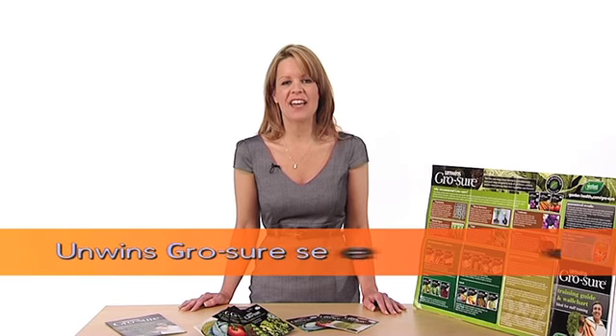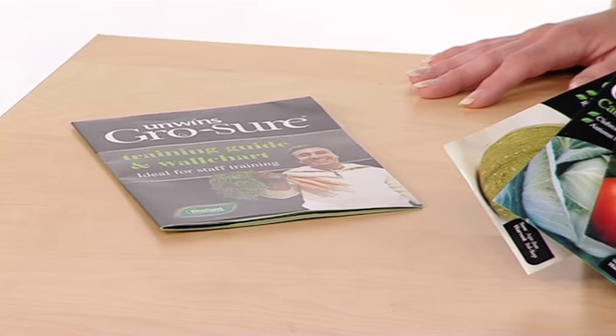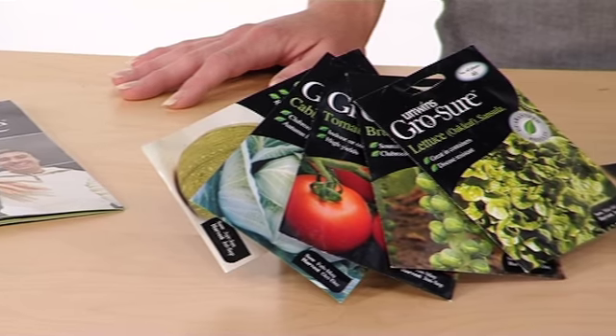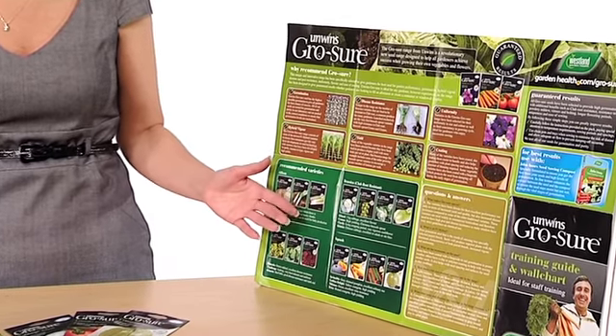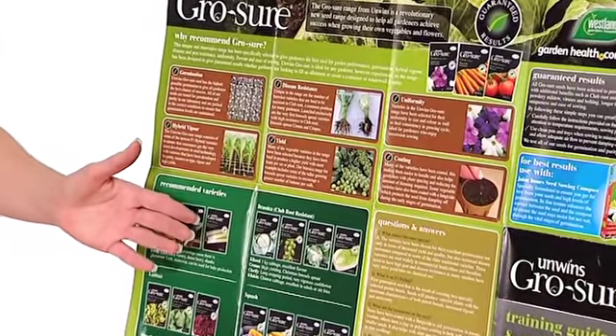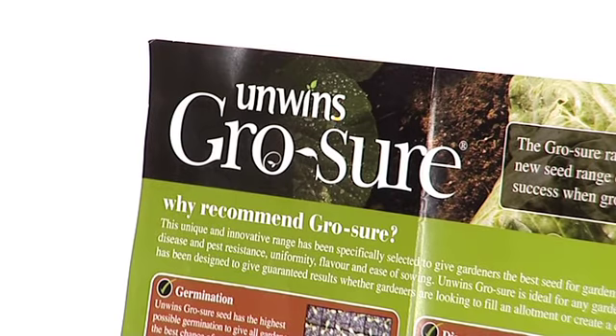Unwin's Grow Sure Seeds is another excellent product tapping into the niche Grow Your Own market. The vegetable seeds grow — that's a given. What really sets this apart from the competition is the fantastic customer support. These information wall charts are packed with advice on germination, disease resistance, and maximising yield. It's a great brand with a lot of thought put into how to sell it, and these seeds are reassuringly priced and selling very well.